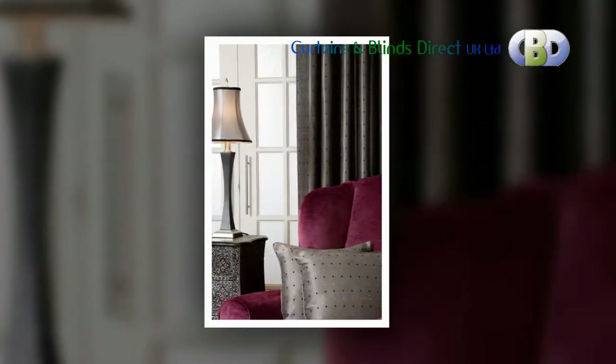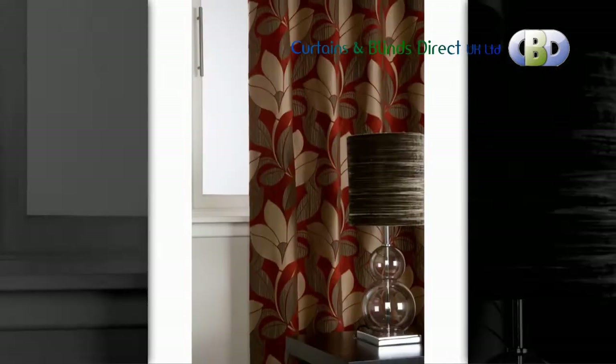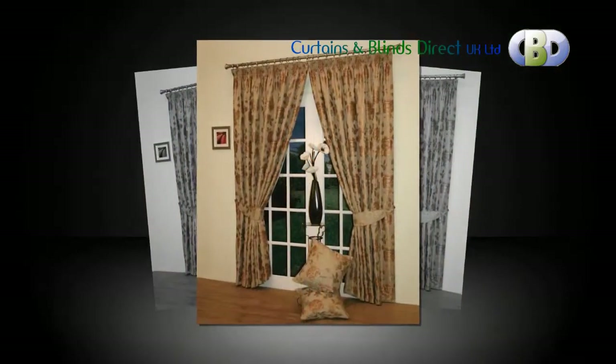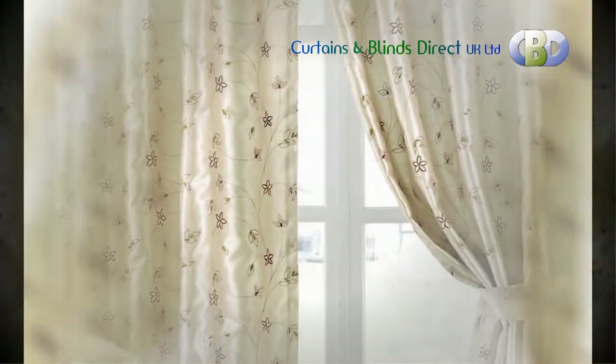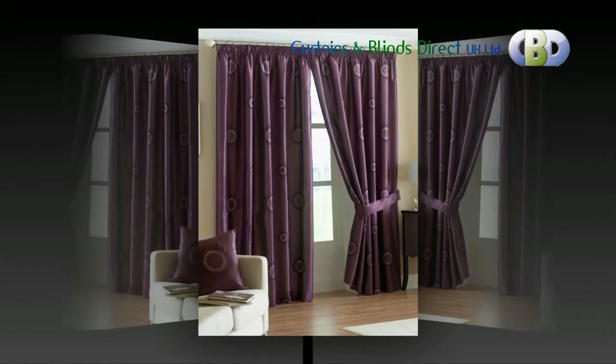Our versatile ready-to-hang 3-inch tape-heading curtains are sure to make your house a beautiful home. Apart from the ready-made standard size drop curtains, we also do long drop curtains, because we understand every home is different and every window is different. You can get selected curtains altered from the standard drops starting from just 15 pounds.